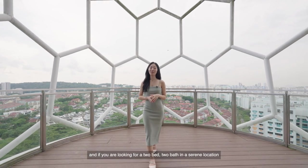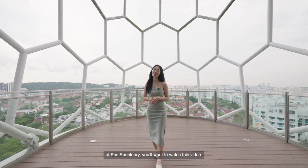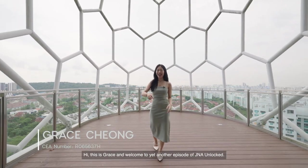Welcome to District 23. If you're looking for a two-bed, two-bath in a serene location and eco-sanctuary, you'll want to watch this video. Hi, this is Grace, and welcome to yet another episode of GNA Unlocked.